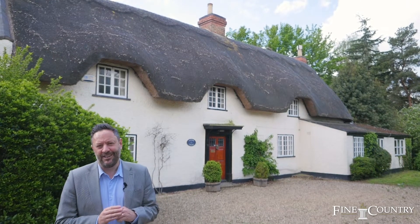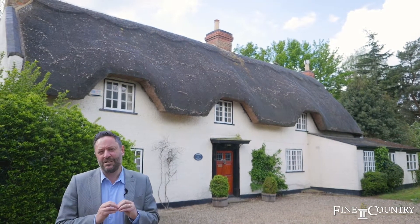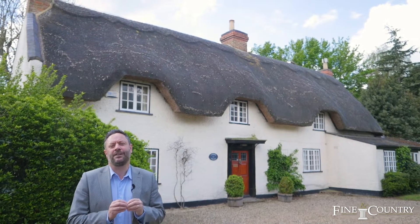Hi, I'm Sam from Fine & Country. Welcome today to Lavender Furlong, quite possibly one of the most picturesque chocolate box cottages I've yet to see on the market. Situated in Dunchurch, this property is enveloped in one and a half acres of gardens. Come with me, we'll take a good look around.